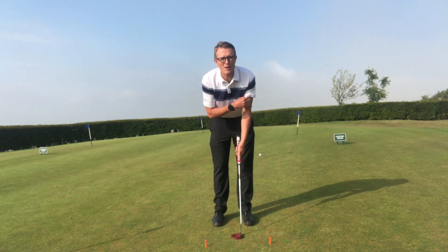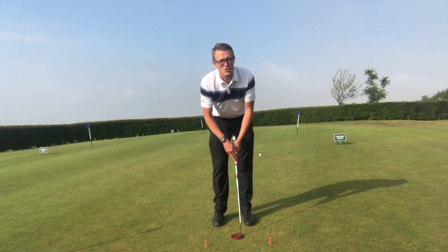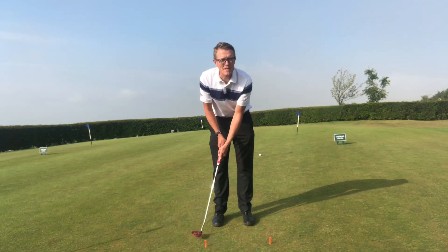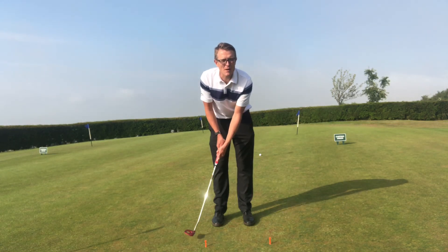At the same time, make sure we keep our Y-position — the putter shaft being the stem of the Y, and the left and right arms being the arms of the Y. As we make that even-length stroke either side of the ball, we're going to try and keep that Y-position throughout.